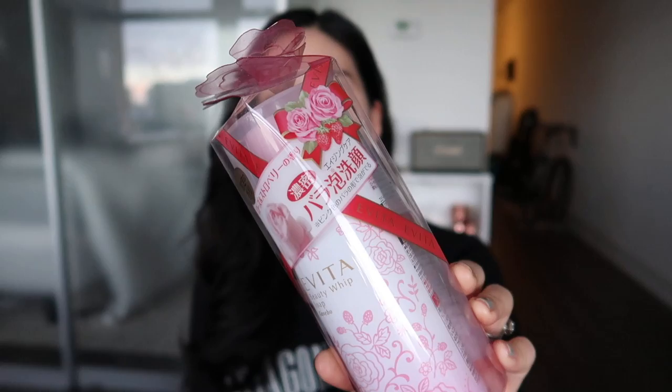The last cleanser I got is the Evita Beauty Whip Soap by Kanebo. I haven't opened it yet — I'm just going to open it now to show you. The real reason I got this is it sounded really cool and I kept seeing it on lists for what to buy in Japan. The main appeal is that when you press down on the tabs to dispense the cleanser from the can, it's shaped as a rose, which is really cool. This cleanser is formulated for aging skin, smells like roses, and contains sodium hyaluronate, which is good for moisture.